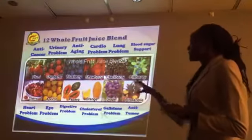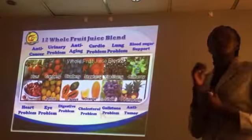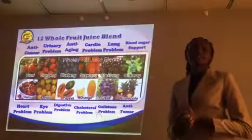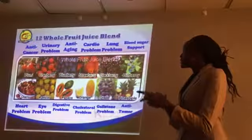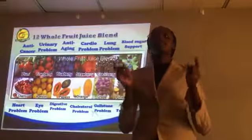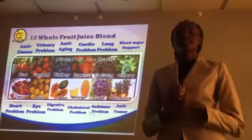There are 12 fruits in this product, and each fruit has a role it serves in the body. For instance, plums are very good for anti-cancer, for the prevention of cancer. All these fruits are blended together whole — by whole, I mean the outer cover, the fleshy part, and the seeds.